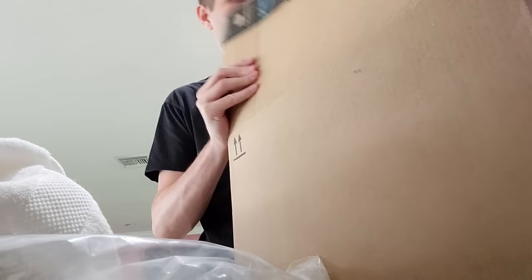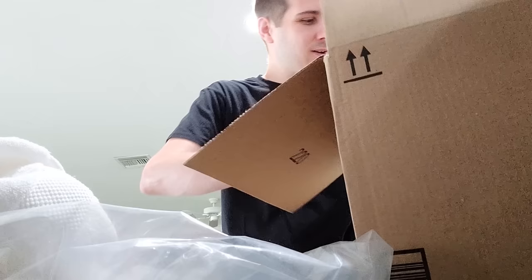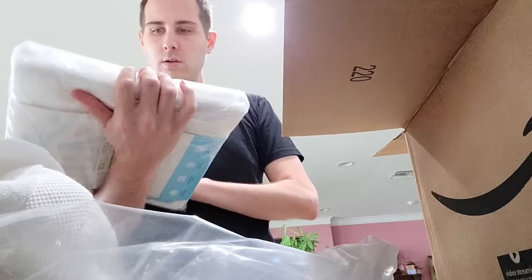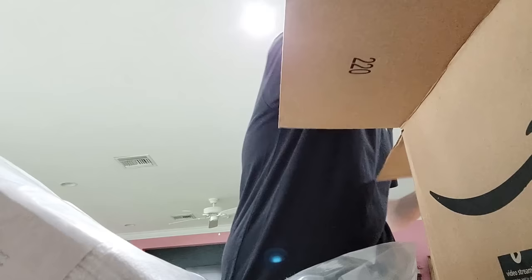And then there's this big box which has the rest of the towels. I also ordered bath mats — like hotels, where you put them down in front of the shower. There's a set of two of those. And then here's the other eight-piece towel set.